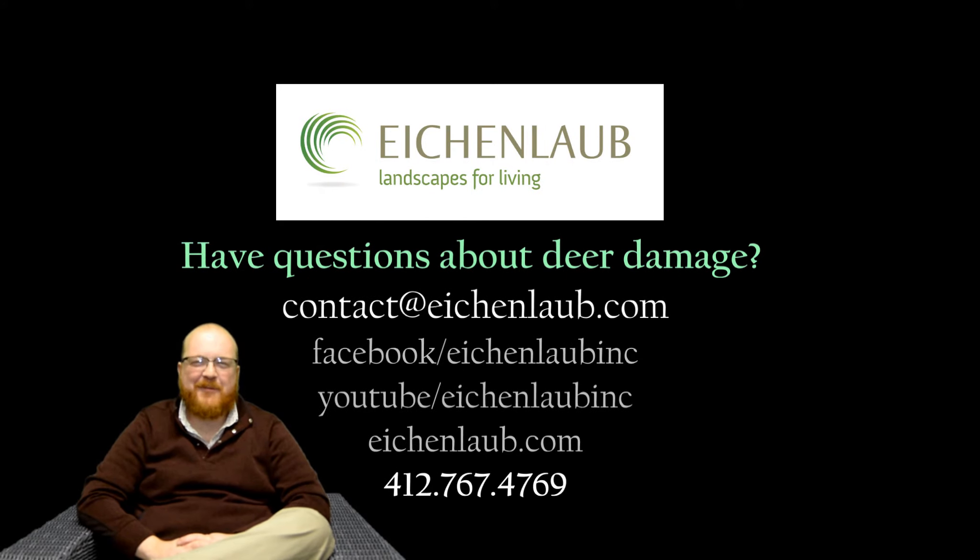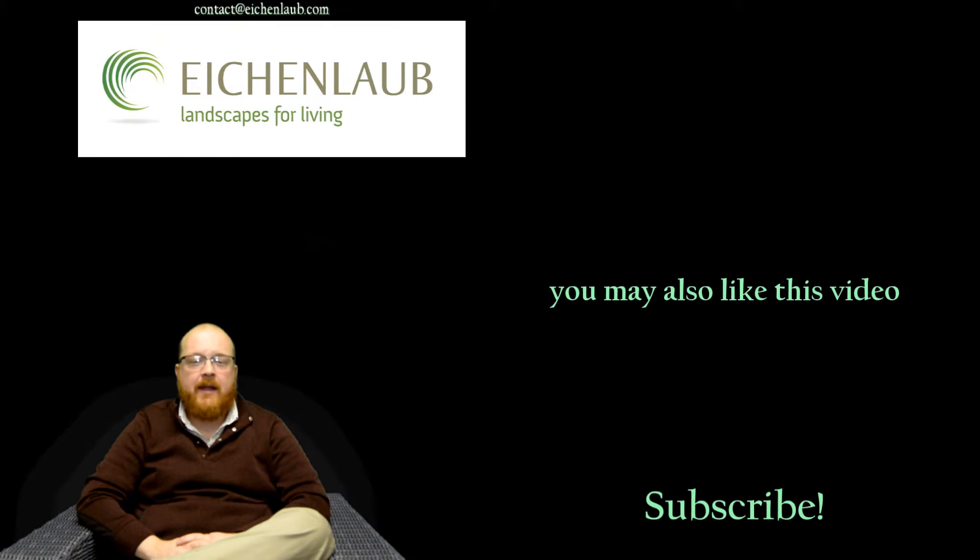Hey, it's Phil here. Thank you for watching. If you would like regular video updates, please hit subscribe below. For answers to your questions, please respond in the comment section. And if you are interested in services Eichenlob provides, please email contact@eichenlob.com or visit our website.